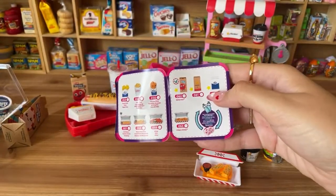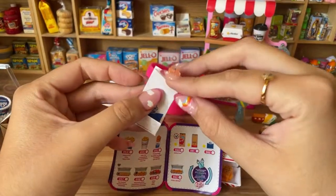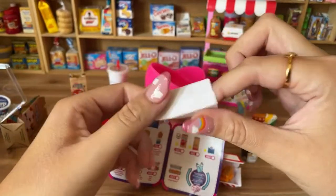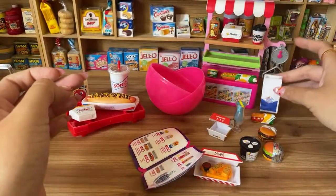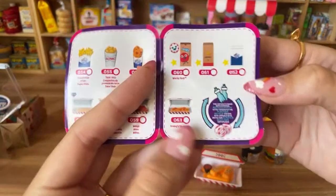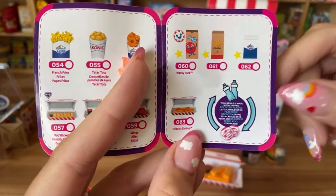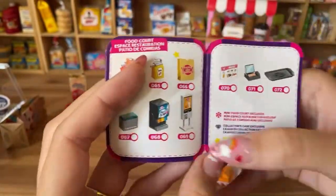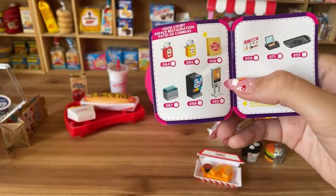I also want the Hardy's paper bag. I got the White Castle paper bag too — it came empty, but it's still so cute. Maybe I could put something inside, but I don't have anything from White Castle yet. The collector's guide also notes this capsule is made with certified recycled plastic, which is great.